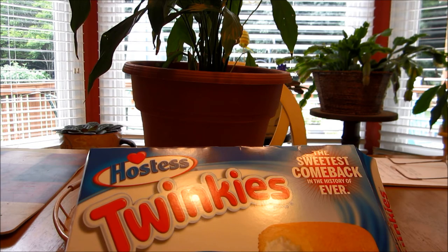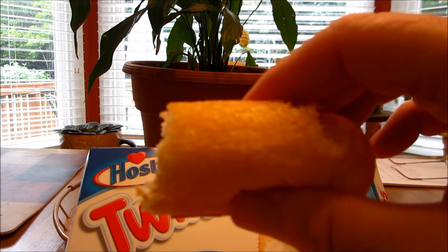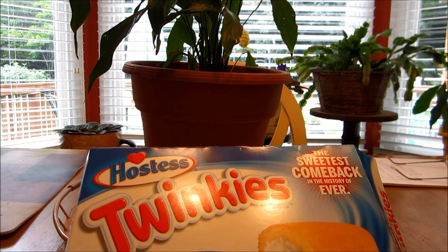I think this 10 pack will last me another number of years. After I finish this one, I've got a spin cycle class so I'll work this off. Just an update on the Twinkies comeback locally here, which has now hit the shelf.